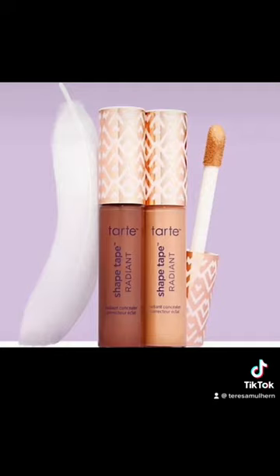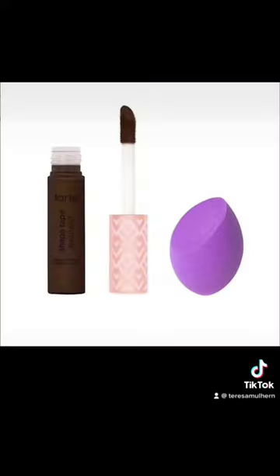Tarte have had issues in the past in terms of inclusivity, but this time I feel like they might have done it. Dear God Watson, I think they've done it. Because look at this — this is the shade 63H Espresso Honey, for very deep skin with warm peach undertones. I'm going to give credit where credit is due: this is quite inclusive. Well done Tarte.